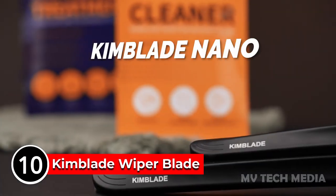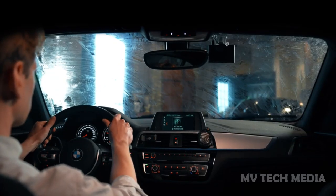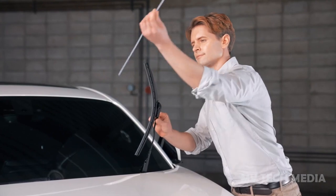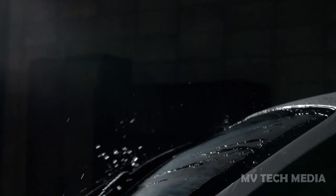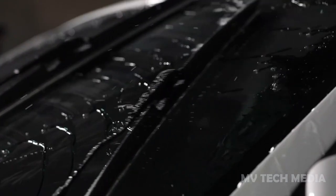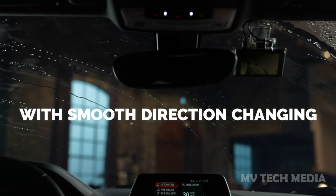Kimblade Wiper Blade. The Kimblade Wiper Blade is a high-quality wiper blade designed to provide reliable and efficient performance in all weather conditions. Made from durable materials, the Kimblade Wiper Blade has a sleek and aerodynamic design that reduces wind lift and ensures a smooth and quiet wipe. The wiper blade features a precision-cut rubber blade that conforms to the curve of your windshield,